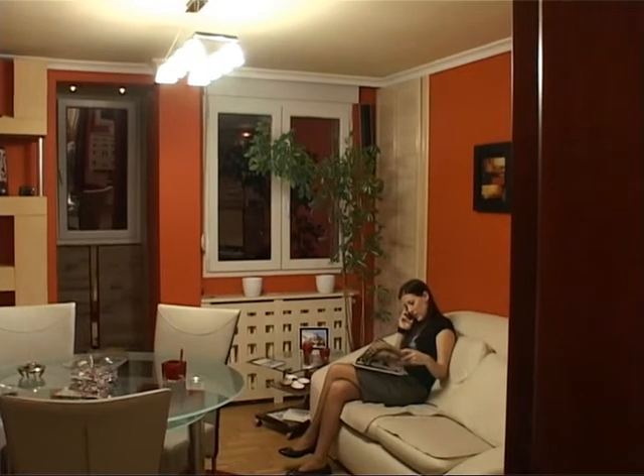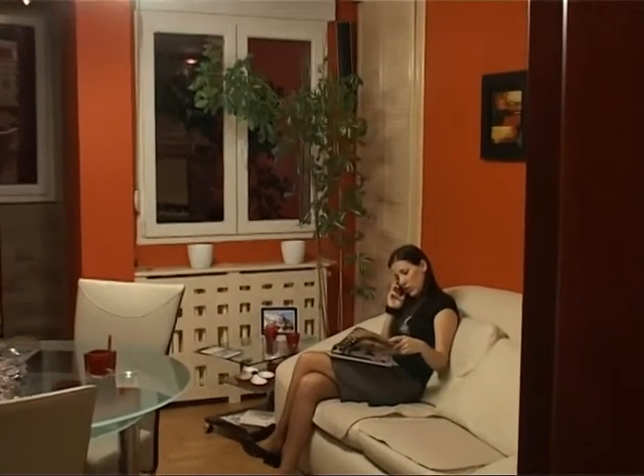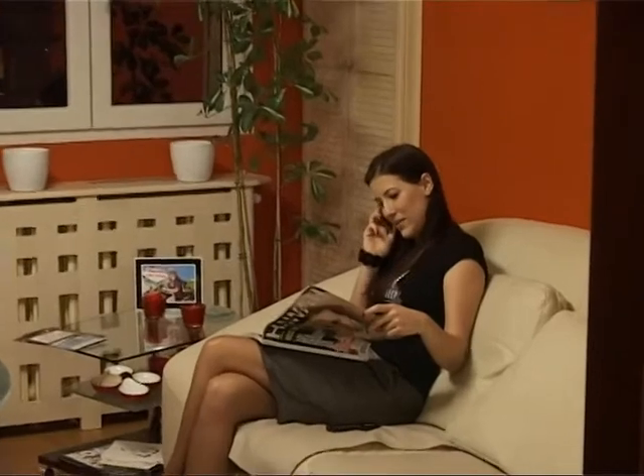Got it? Yeah, I see it. Can I read this later and give you a call? Yes. Okay, talk to you later. Bye. Bye.